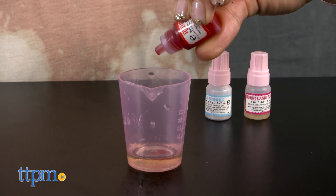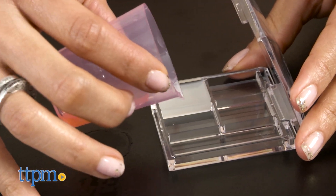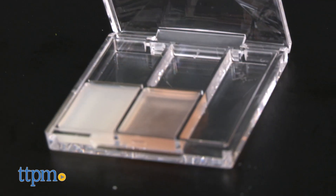The Lip Balm Lab contains chemicals, so be sure to follow all instructions carefully. The lab also comes with a lot of small parts and pieces, which may be easy to lose track of, so keep an eye on everything.